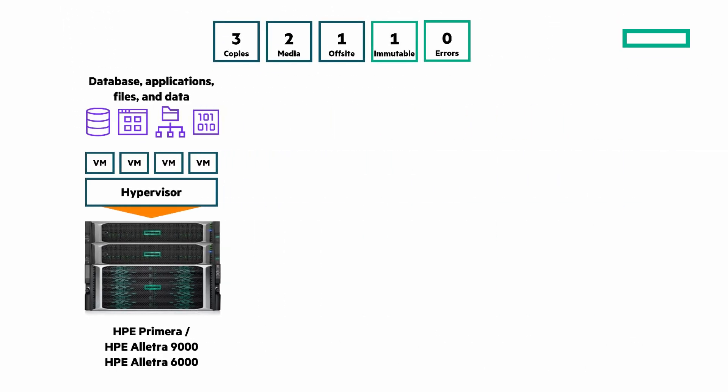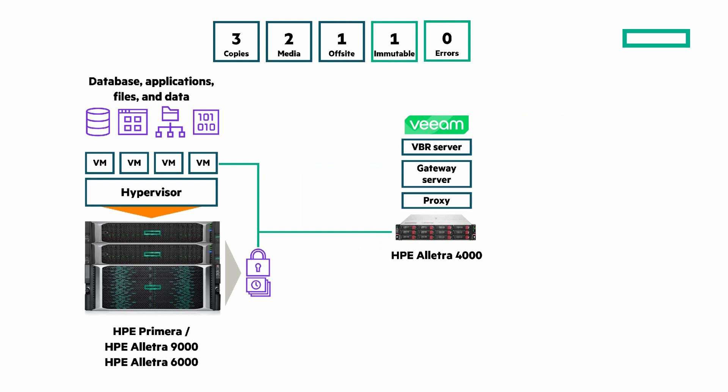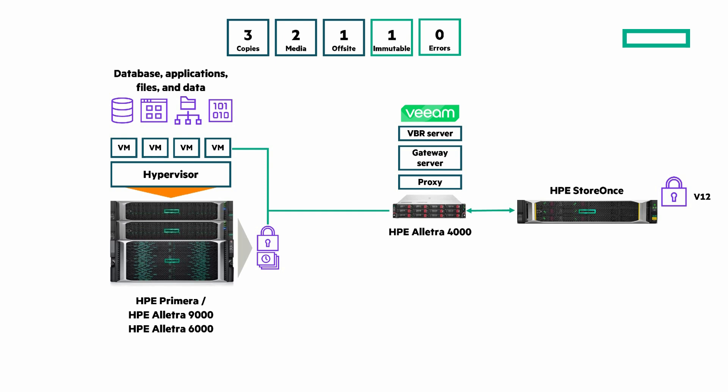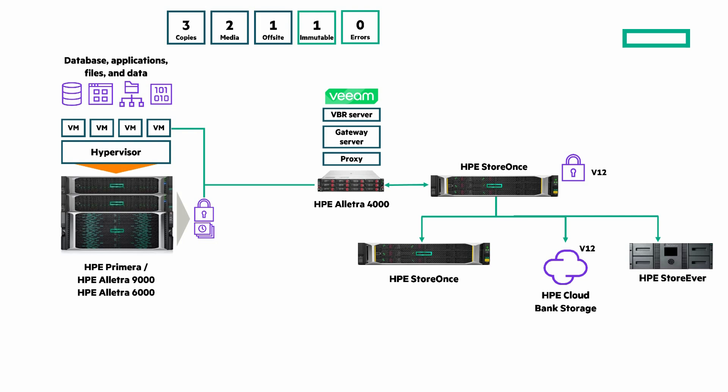It starts with your databases, applications, files, and data — those can be running on any of the listed HPE storage solutions. With snapshot integration, you have local or remote copies of data. Veeam Backup and Replication is running on the HPE Electra 4000 storage server, giving you compute and high-density storage in a single chassis. You can send your backup to HPE StoreOnce — the only in-line deduplication appliance certified for Veeam version 12 when it launched — on-site and replicated to another location with HPE StoreOnce, HPE Cloud Backup Storage (cloud object storage with highly deduplicated and compressed data), or to an air-gap HPE StoreEver tape. The integration between HPE and Veeam is unmatched in the industry.